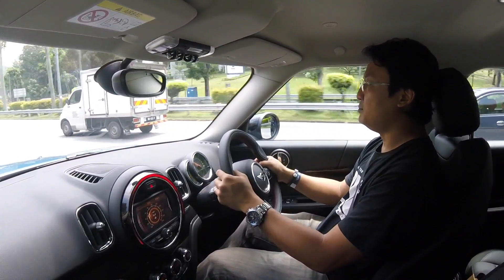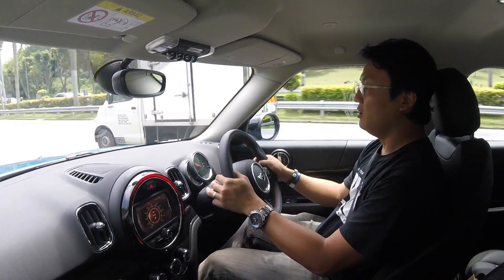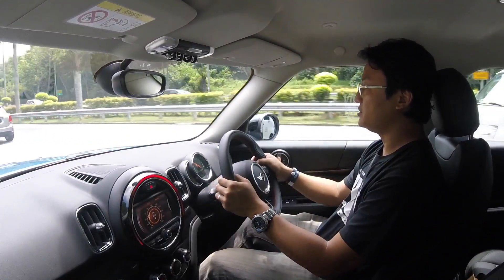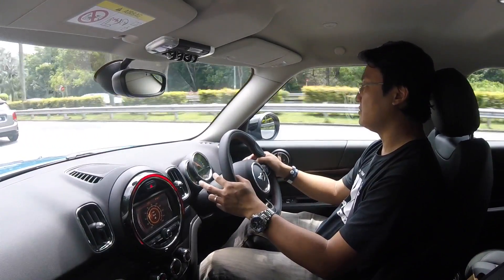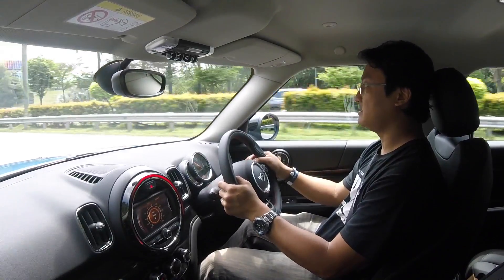A BMW engine is so much better compared to the old Prince engine that was co-developed with Peugeot. That engine made a hell of a lot of noise. This one is very nice.